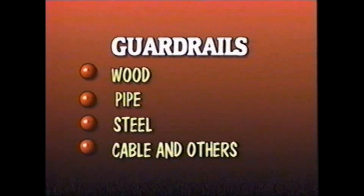There are a variety of guardrails such as wood, pipe, steel, cable, and others.